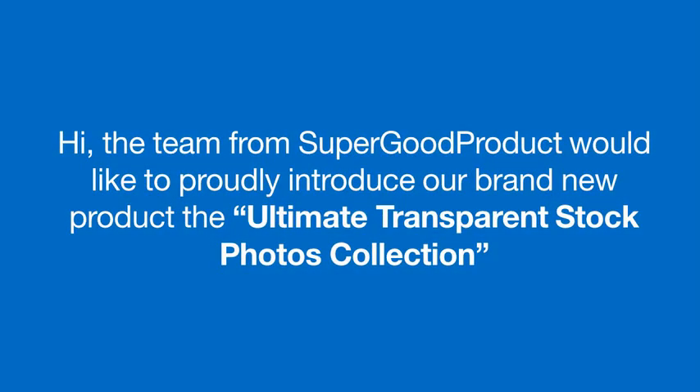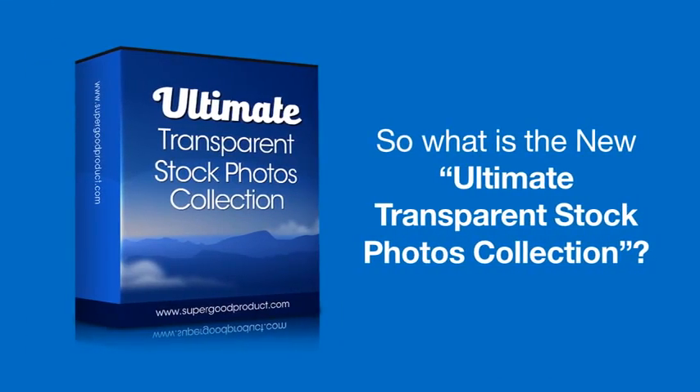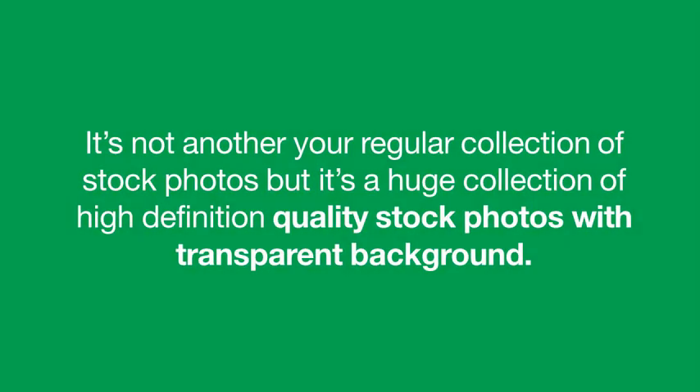Hi, the team from SuperGoodProduct would like to proudly introduce our brand new product, the Ultimate Transparent Stock Photos Collection. The brand new Ultimate Transparent Stock Photos Collection is not another of your regular stock photos collection package, but it's a brand new huge package of high quality stock photos with transparent background that allow you to integrate them to any of your designs.